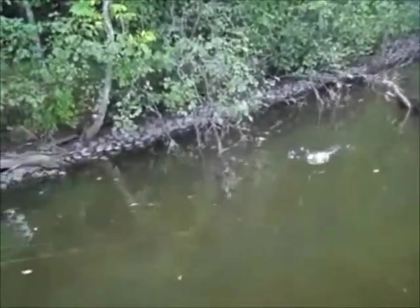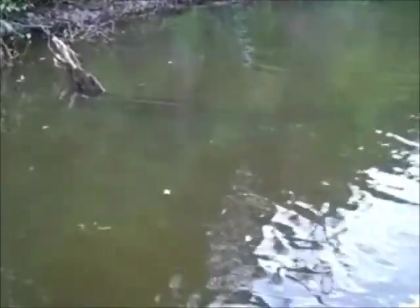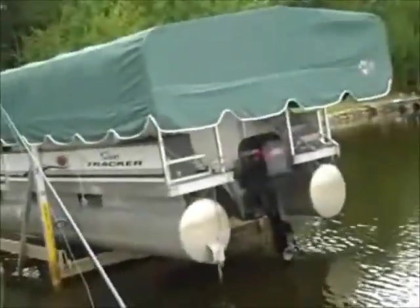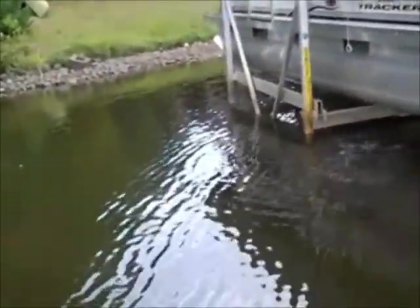It's a bass — and he's not happy. He got off because I never set the hook; I was surprised. There we go — right off that tree. Chunky little guy. And that is two for two.